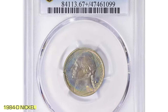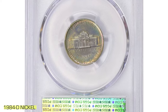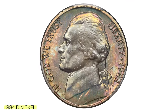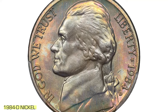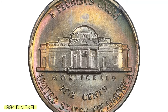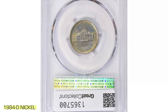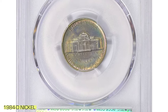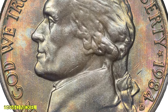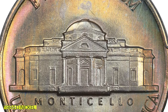The 1984-D Jefferson Nickel graded MS67 Plus Full Steps by PCGS is a standout coin that has captivated collectors. This coin's allure lies in its Full Steps designation, signifying that the steps on Monticello's facade are fully visible and sharply defined — a rare, highly prized feature. The MS67 Plus grade highlights the coin's nearly flawless condition, boasting superior luster and exceptionally sharp details, with stunning toning showcasing a unique and attractive color variation that enhances its visual appeal.